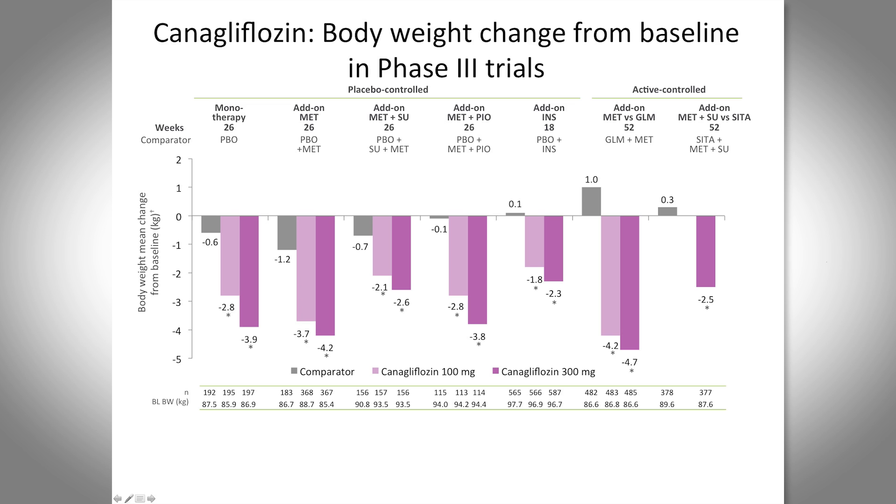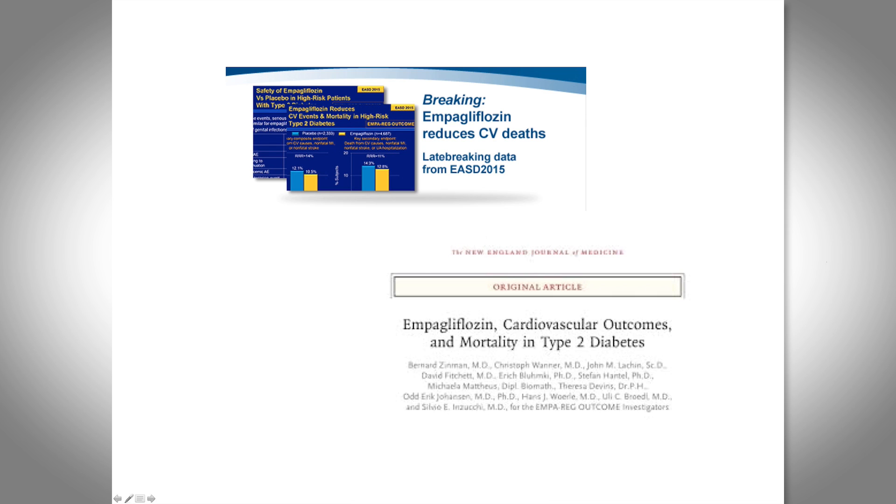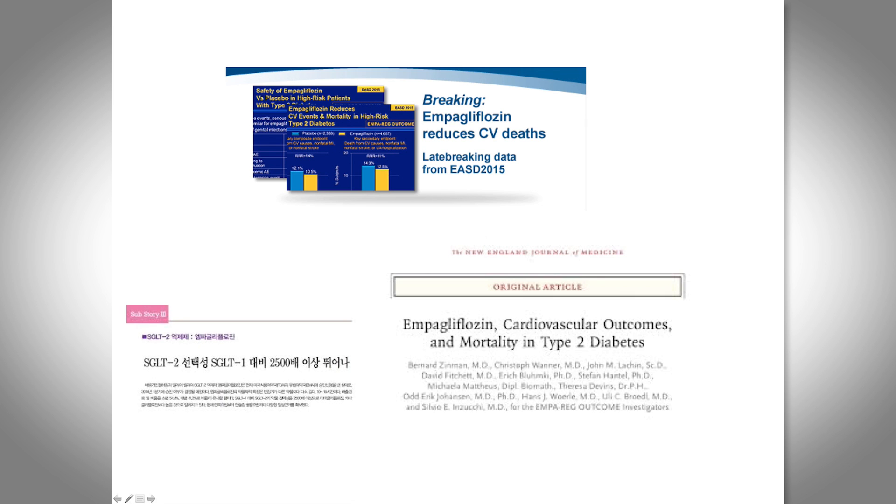That was the story until about September. EASD is the second main diabetes conference after ADA. Surprisingly, EASD this year in September came out with the breaking news that empagliflozin was shown to reduce cardiovascular deaths. Since then everybody has been talking about the EMPA-REG study, and it has really taken over the diabetes literature. I've been to several conferences since September and that's all anybody's talking about.